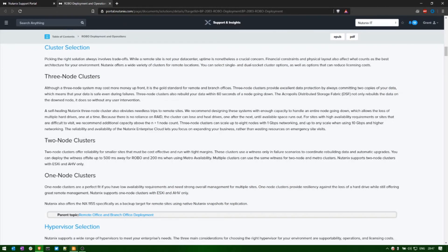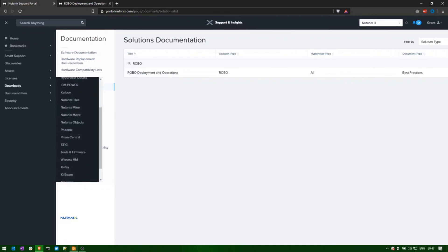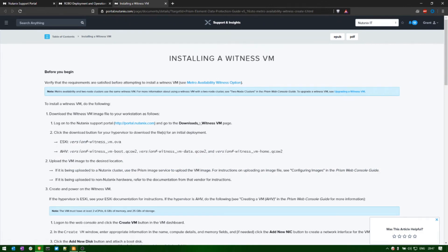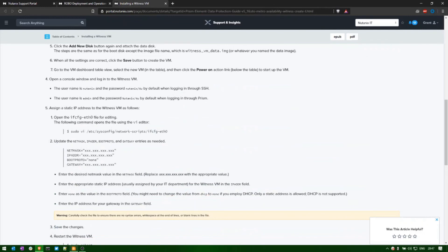There's a little more information on the support portal as well: expand out, come to downloads, scroll down to the witness VM section, and there you have the ability to download the files required for the witness VM as well as documentation on how to deploy it into the environment it's going to support. I hope you found that useful and informative and now know a lot more about the single node and two node solutions, not just the Nutanix core data center solution.